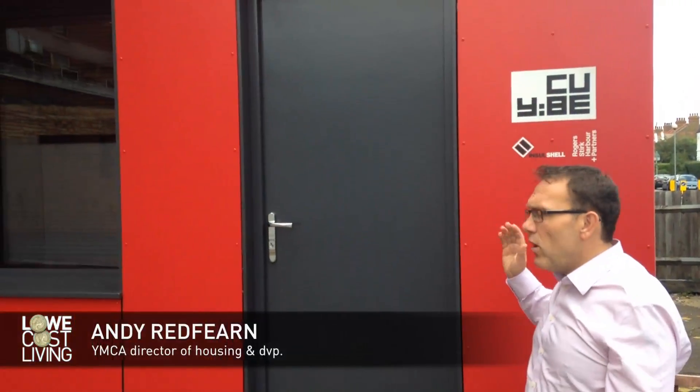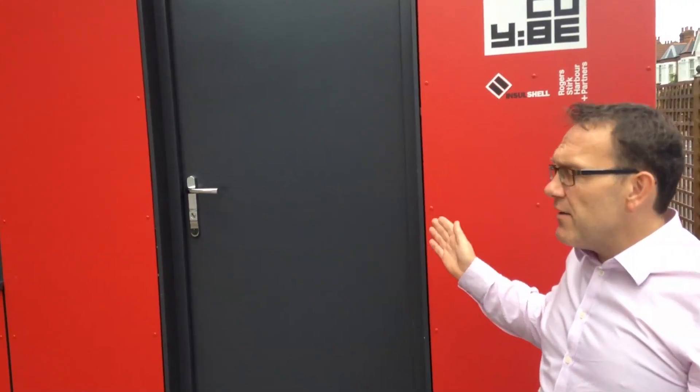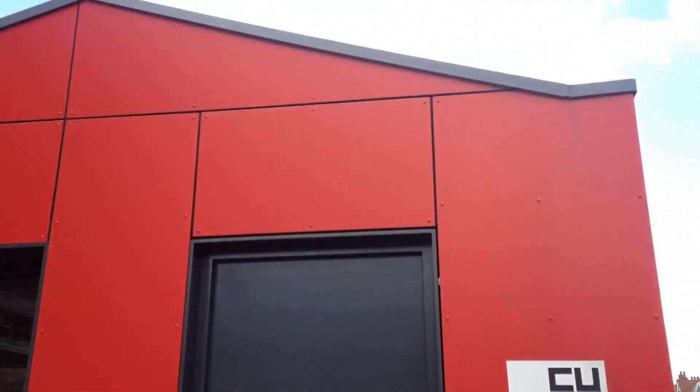Welcome — this is the YCube prototype, the first of its type in the UK. This came in the back of a lorry, it takes about 20 minutes to install, and this will last here if we wanted it for over 60 years. Come on through.